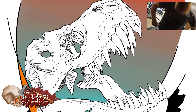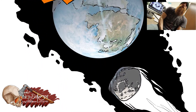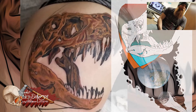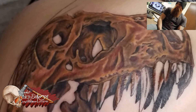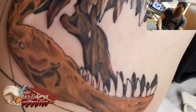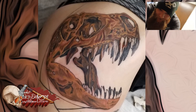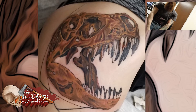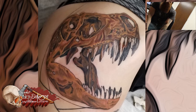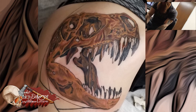I also threw up the sketch of what I hope this piece will eventually look like when it's fully done. Her piece on her hip is pretty awesome. It was a really exciting, fun piece to work on. She's really into dinosaurs, so being able to put a lot of texture into the skull was super cool. A lot of dark browns and some purples in there.